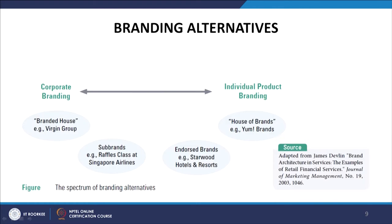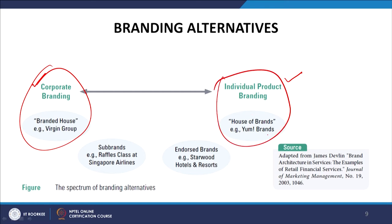On the left-hand side of the spectrum we have corporate branding, and we then move to individual product branding. A branded house, such as Virgin Group, applies one brand name to multiple companies. On the extreme right, every individual product is branded — this is called the house of brands, with examples like Yum Brands, ITC, HUL, and P&G.